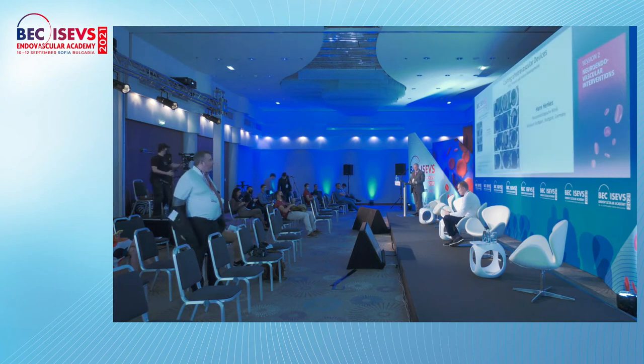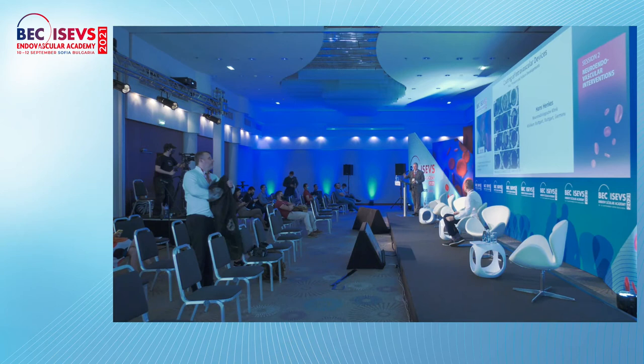I will ask again Professor Henkes to share his experience with this new HPC coating for the stents, maybe stents of the future.